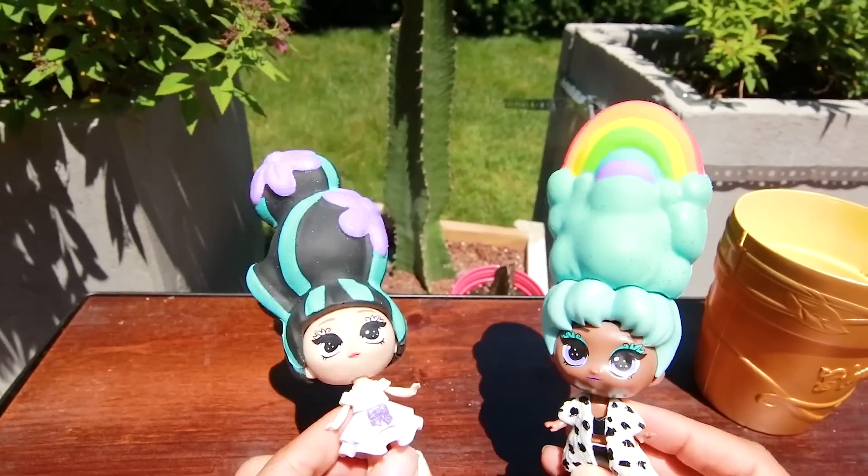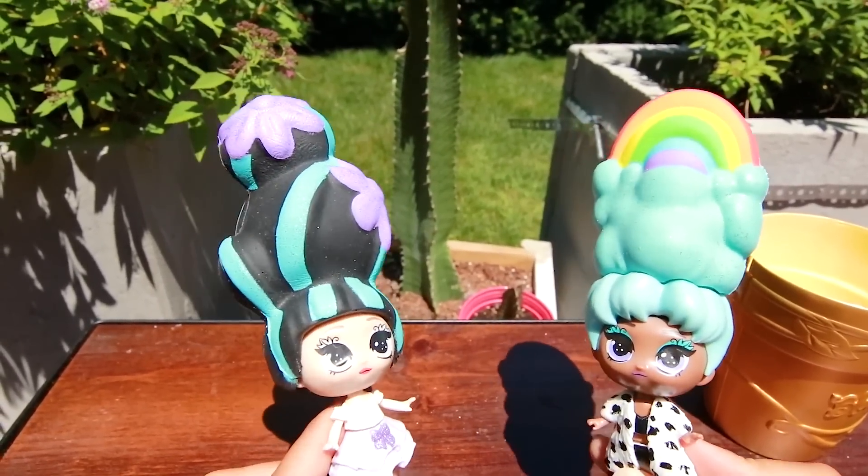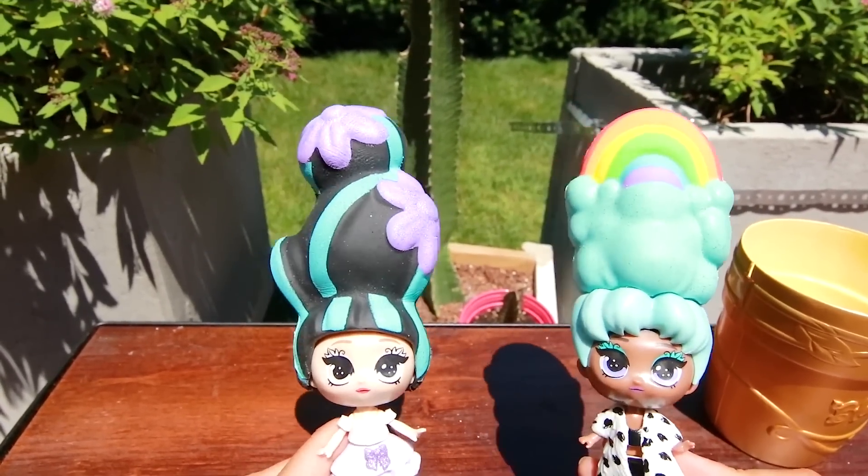If you want to read more information about Skye and the 21 other Blooms, click the Bloom Dolls link in the description below! We'll see you next time! Bye!